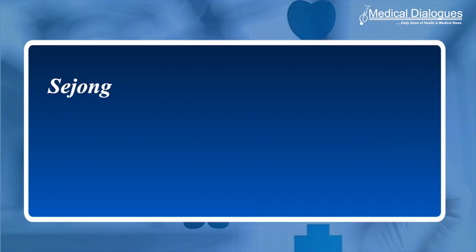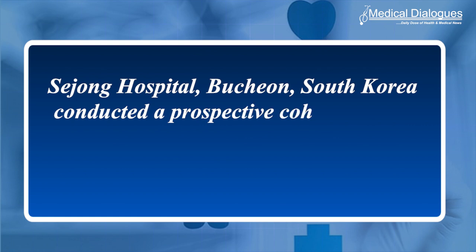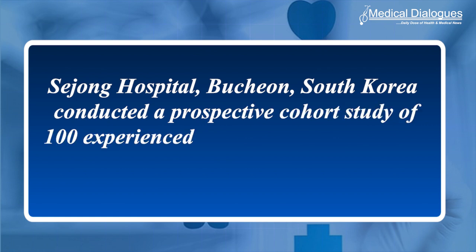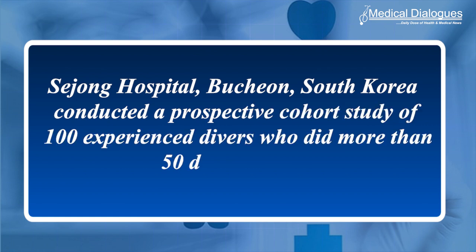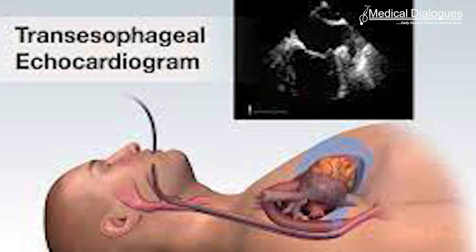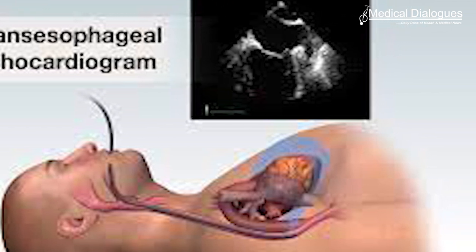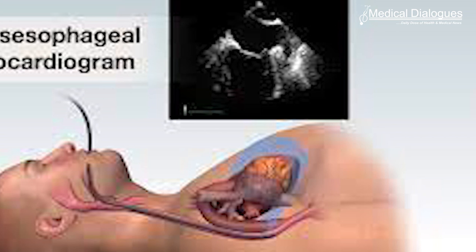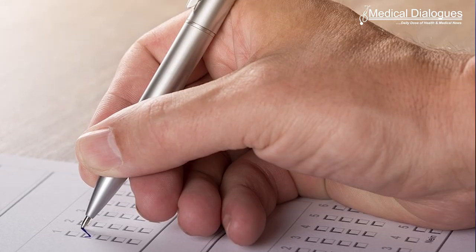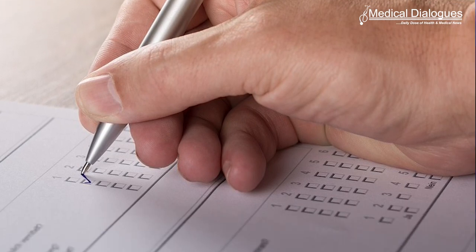Researchers from Sojong Hospital, Buchon, South Korea conducted a prospective cohort study of 100 experienced divers who performed more than 50 dives per year. Participants had transesophageal echocardiography with a saline bubble test to determine the presence of a PFO and were subsequently divided into high and low-risk groups. They were followed up using a self-reported questionnaire while blinded to their PFO status.